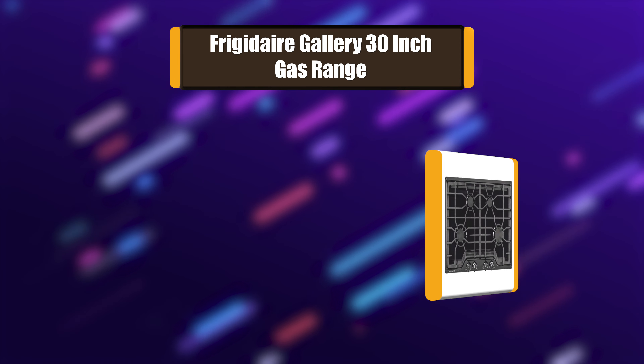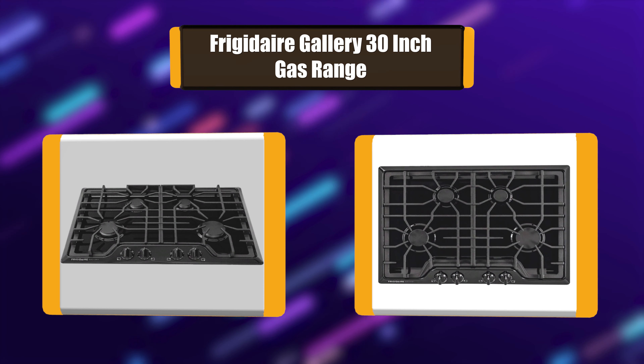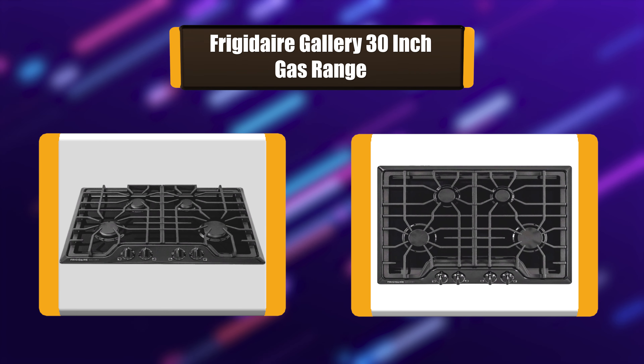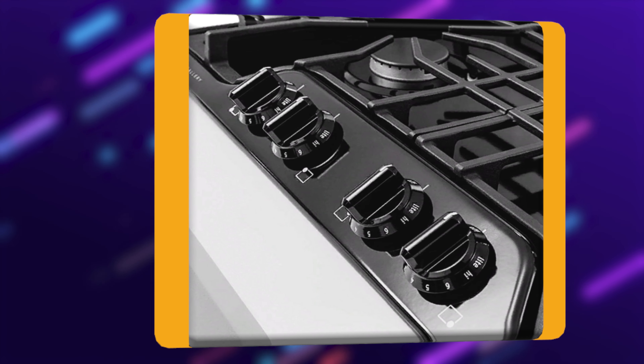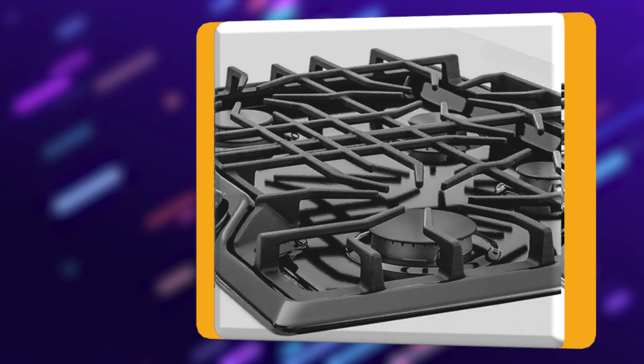Number 5: Frigidaire Gallery 30-Inch Gas Range. The Frigidaire Gallery 30-Inch Gas Cooktop features continuous corner-to-corner grates, making it easy to move. The low-simmer burner is perfect for delicate foods and sauces and features a burner powered by 18,000 BTUs for optimal high heat cooking. The Spill-Safe Cooktop contains your spillovers.